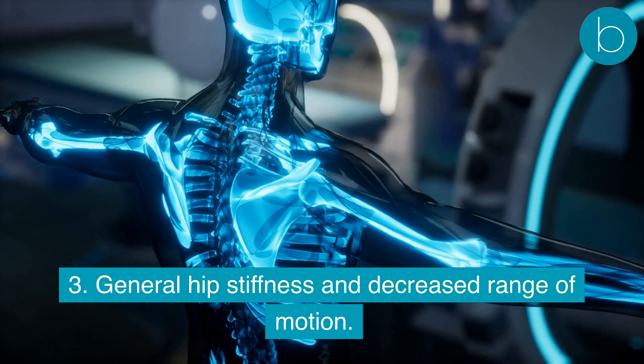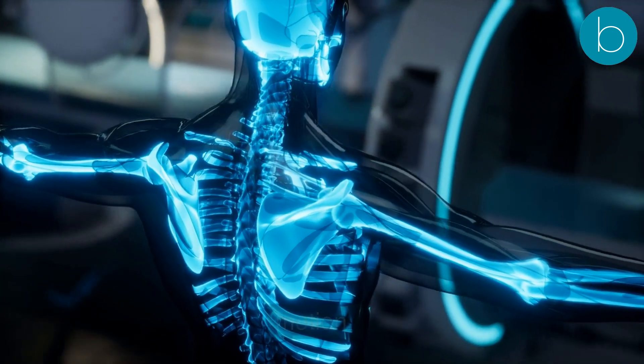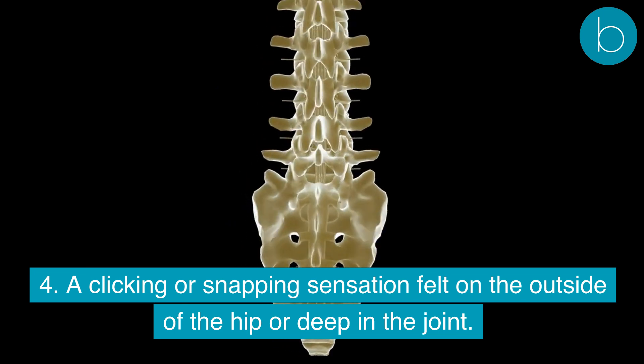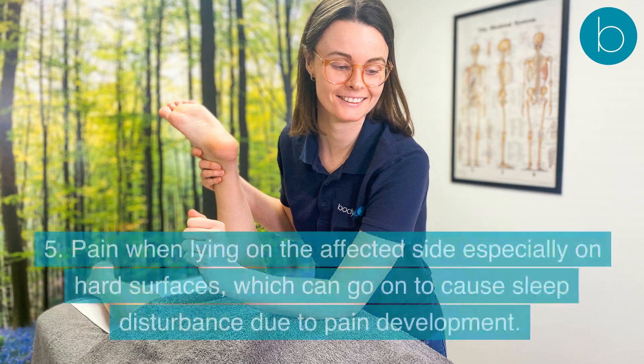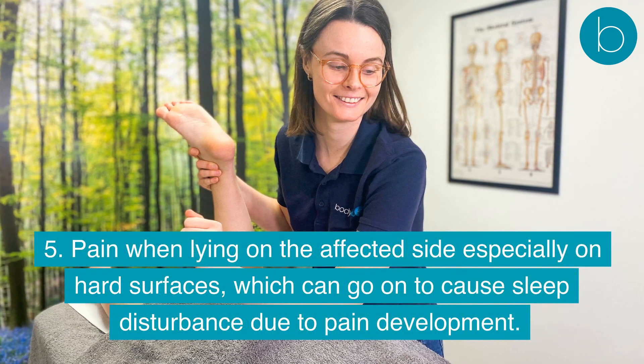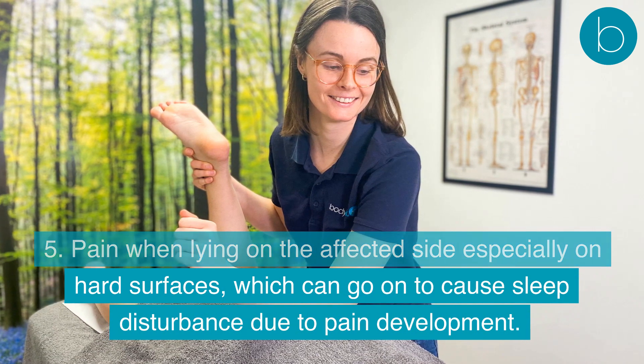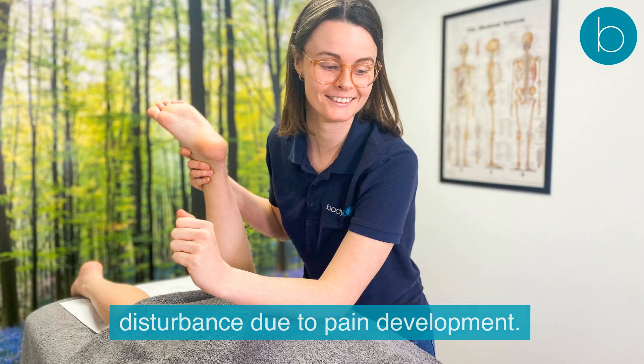Further symptoms include general hip stiffness and decreased range of motion, a clicking or snapping sensation felt on the outside of the hip or deep in the joint, and pain when lying on the affected side — especially on hard surfaces — which can go on to cause sleep disturbance.